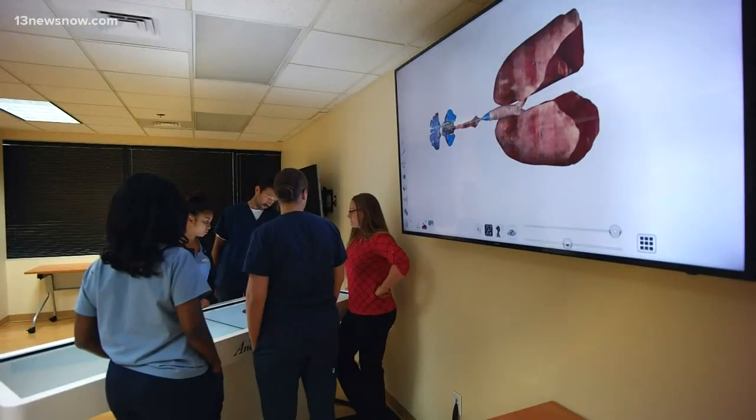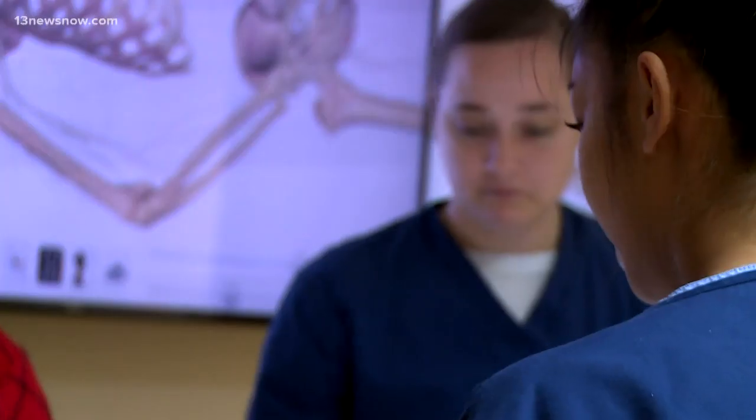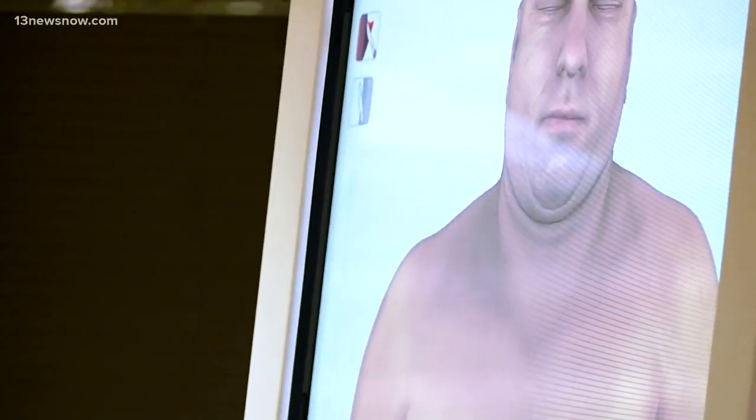They don't want to leave the lab, and the numbers back that up. In the year that the school has been using the table, pass rates in one of their most difficult courses — anatomy and physiology — have increased by around 25%.